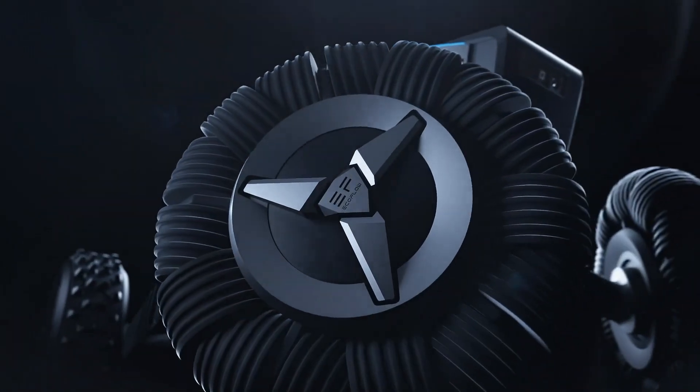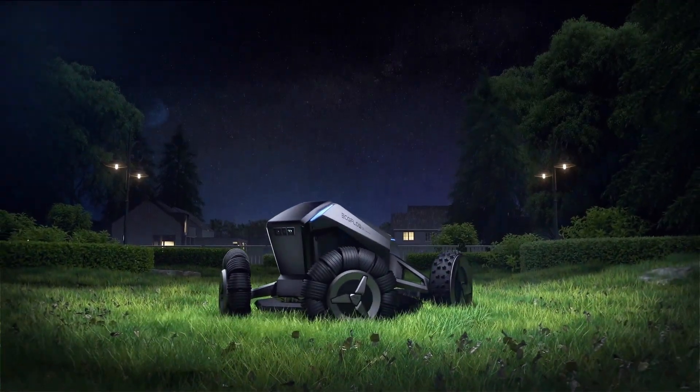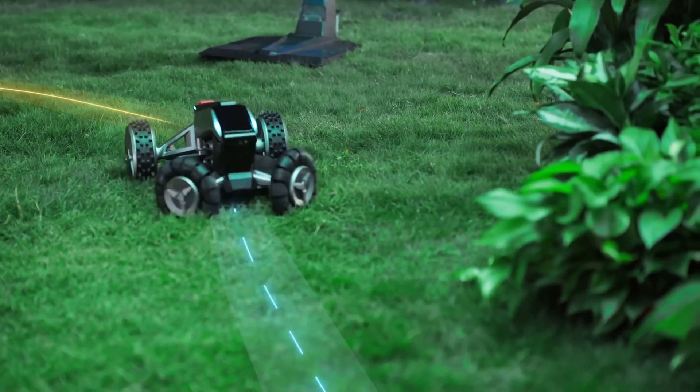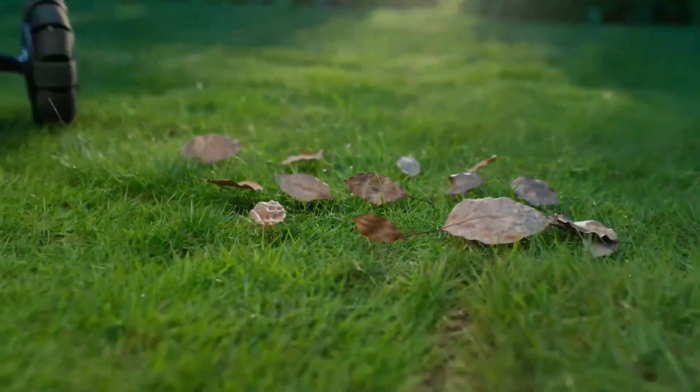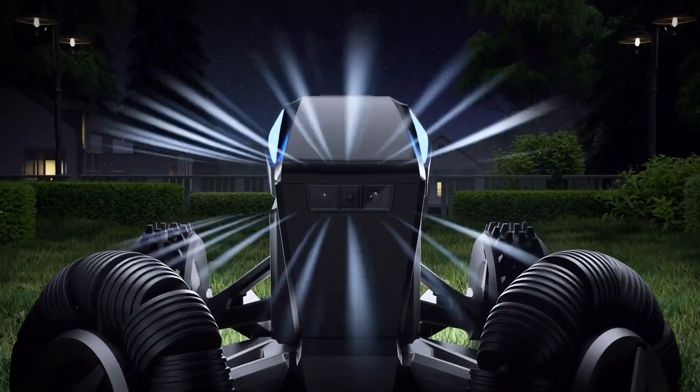The EcoFlow Blade is said to be the world's first autonomous robotic mower that can not only trim the lawn but also sweep it directly afterwards. The robot does not need a perimeter wire at all, and detects its surroundings using a LiDAR sensor — light detection and ranging.